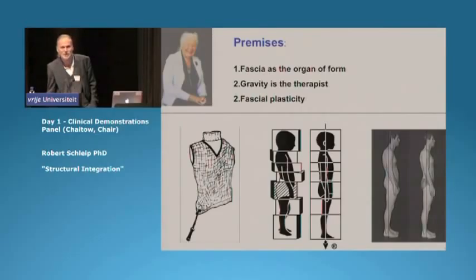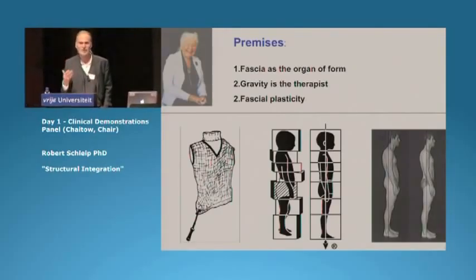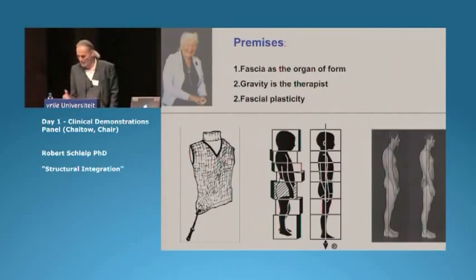Dr. Rolf's teaching for this work rested on three main premises. First, our physical form — my posture, from which you will recognize me from far away at this conference — is influenced to a large degree by the patterns in our fascial body.